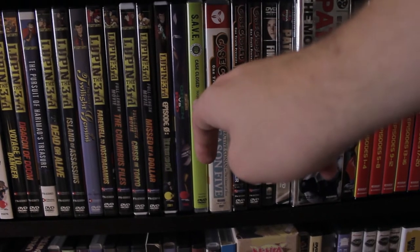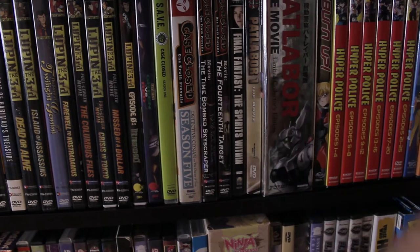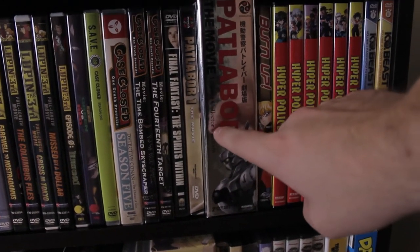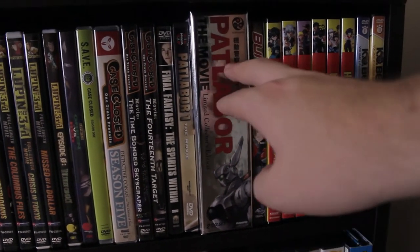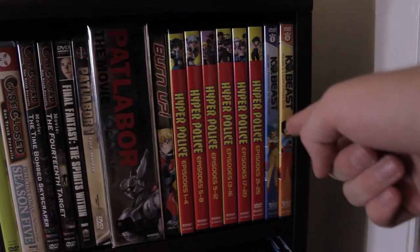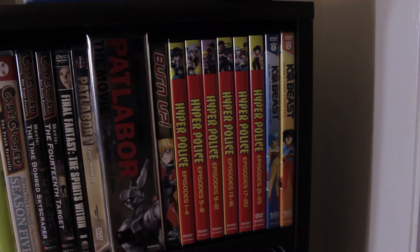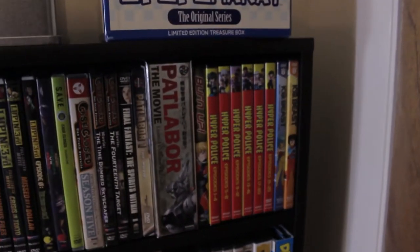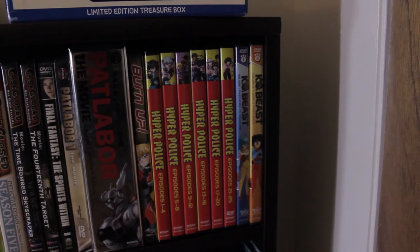Then there's Case Closed Season 1 and Season 5, the first movie Time Bomb Skyscraper and the 14th Target, the Patlabor movie original dub and the limited collector's edition release, which actually has all the storyboards in it. Then we have the Hyper Police Collection — a really awesome underrated crime series, but in an alternate universe where half the people in the world have trans-morphed into animal hybrids.